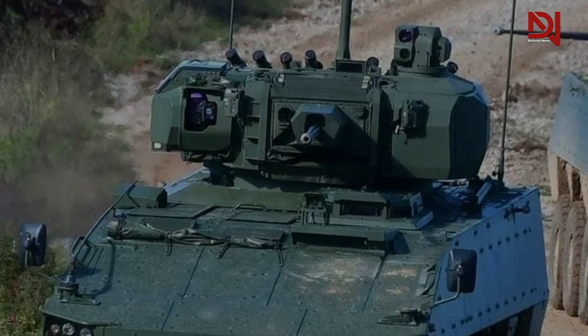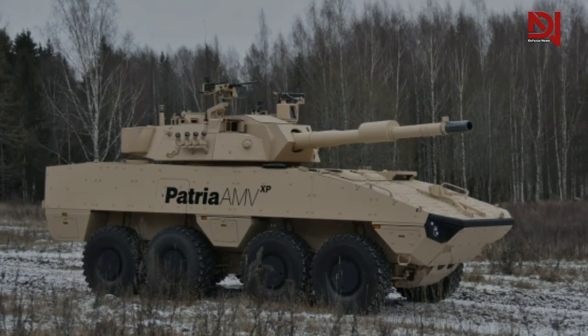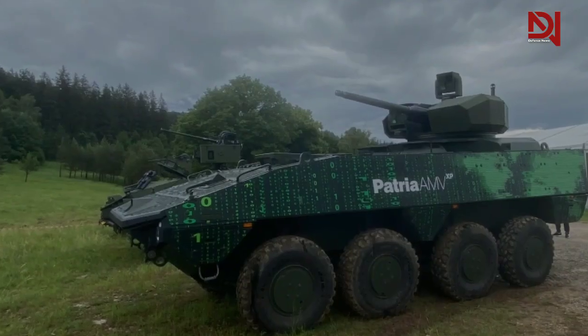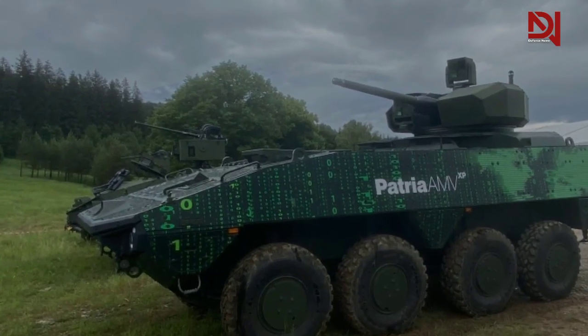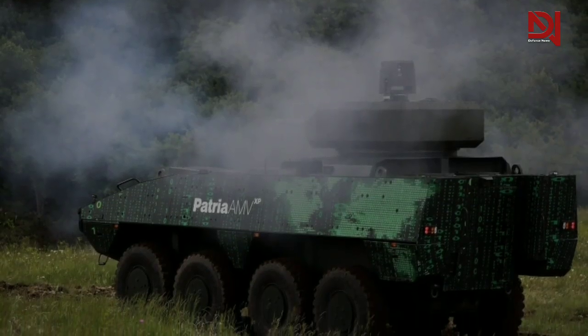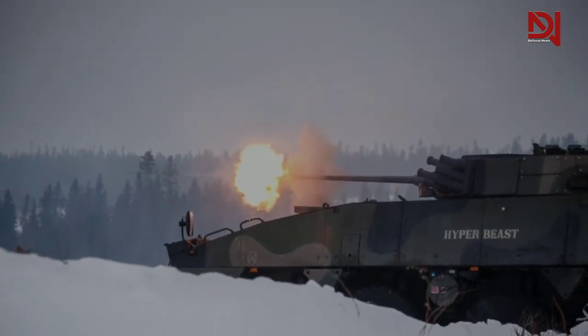The armored vehicle can also perform amphibious operations. The AMV XP offers a road speed of more than 100 km/h and can travel at a maximum speed of 10 km/h in water. It is capable of operating even in the most challenging conditions, including hot deserts and arctic environments.